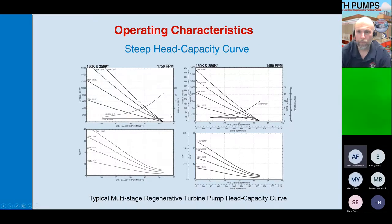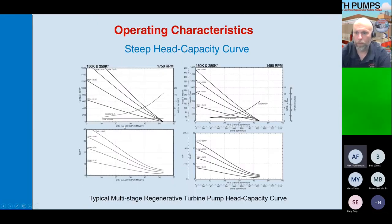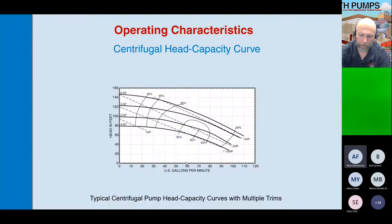With a centrifugal pump, as flow increases, horsepower increases. It's exactly the opposite with a regenerative turbine — as pressure increases, horsepower increases. So in a centrifugal pump the horsepower rises with flow, whereas in a regen turbine the horsepower rises with pressure. That's backwards from a centrifugal pump.